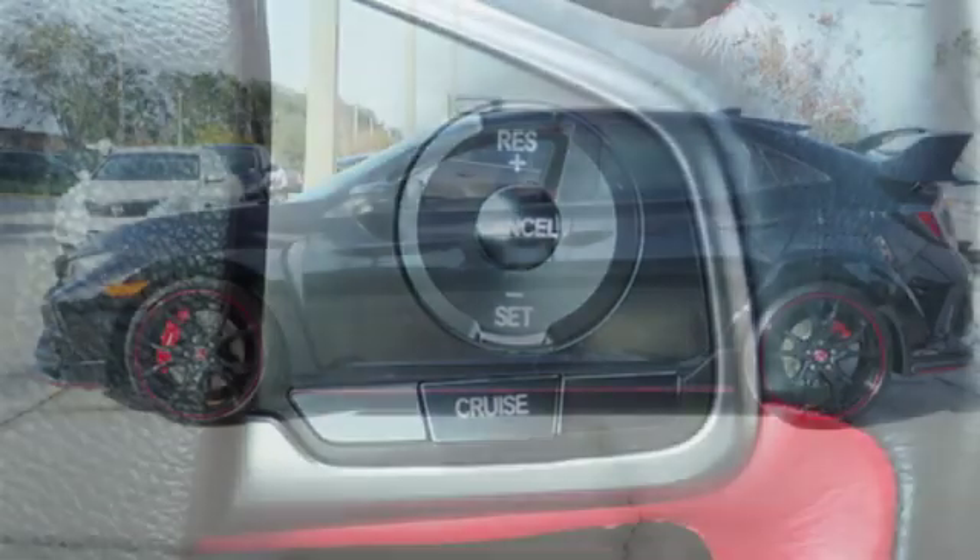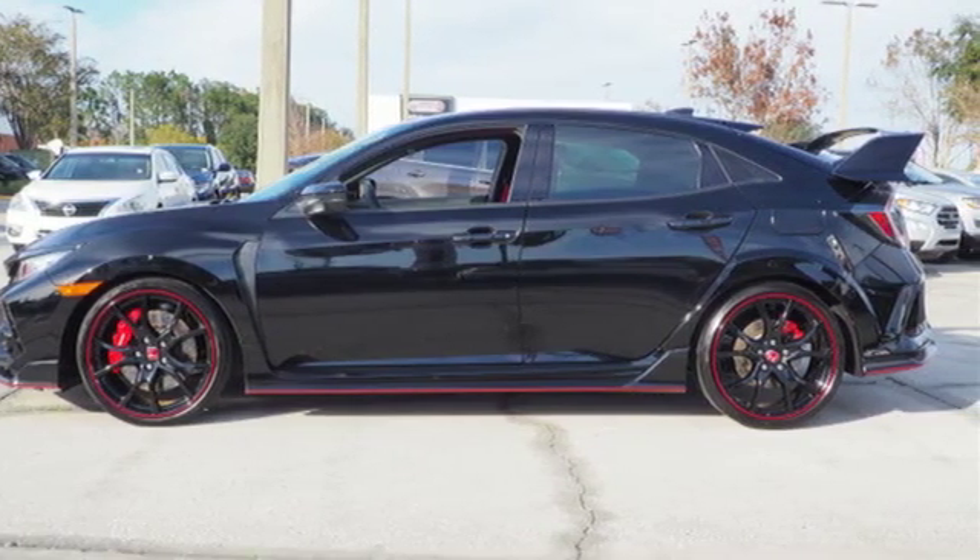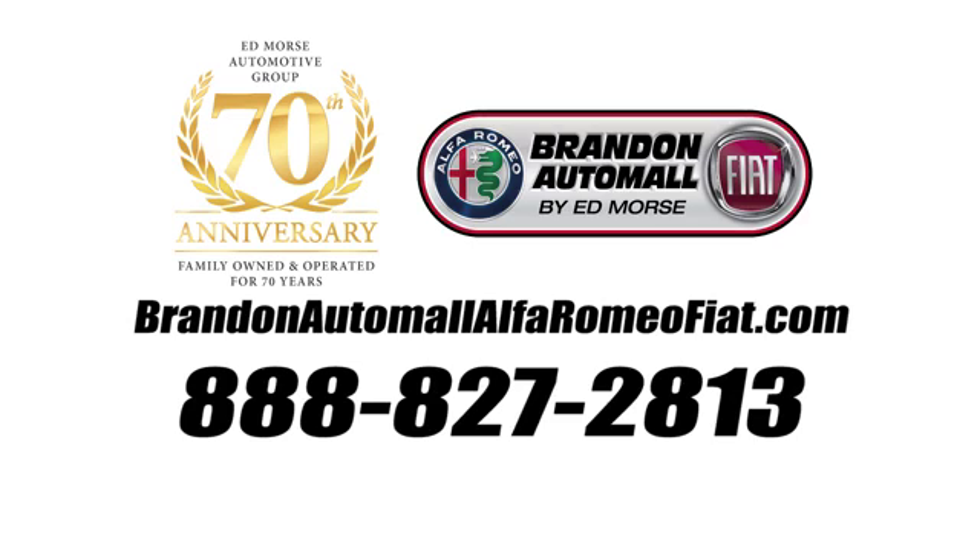Every Honda is designed with a driver in mind. You'll never know until you try. Test drive it today. Call us today at 888-827-2813.